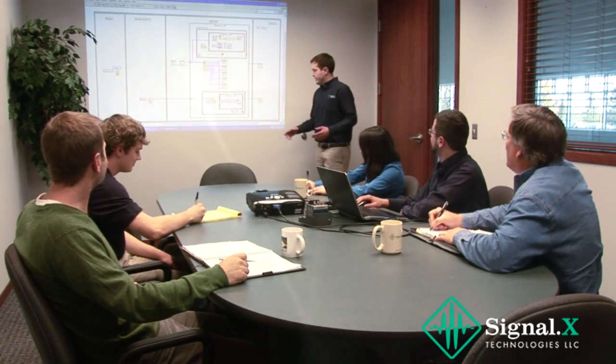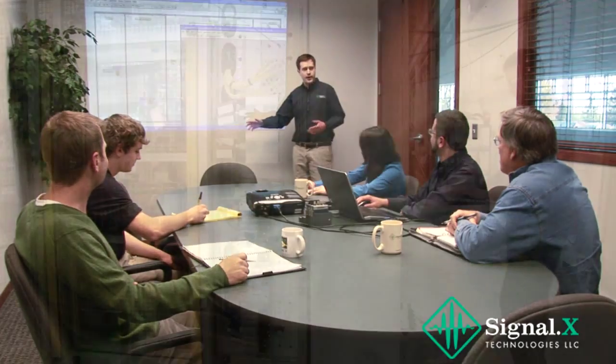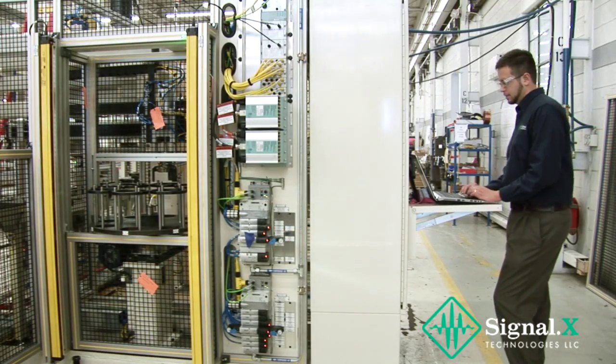You can use Signal X's extensive experience to develop turnkey applications with custom capabilities, or PAX can be used to enable your own system developers.